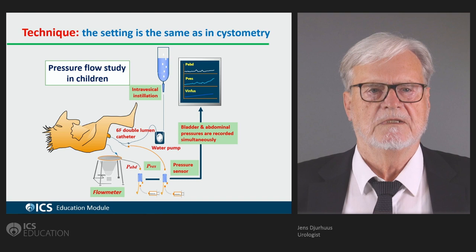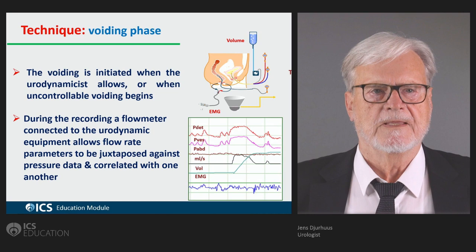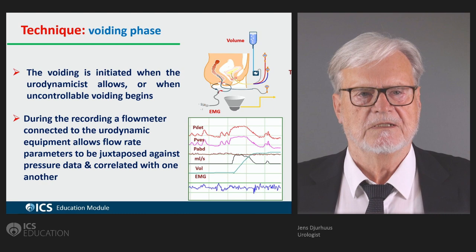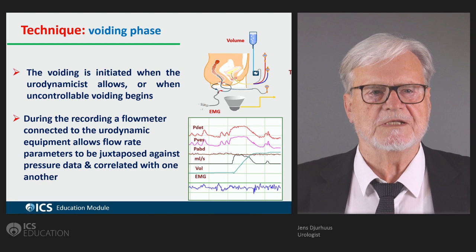Usually children are in the sitting position when doing such studies, just as with adults. The voiding is initiated when the urodynamicist allows it, when there is cooperation with the child, or when an uncontrollable voiding begins. During the recording, a flow meter is connected to the urodynamic equipment, which allows flow rate to be measured and the parameters to be extracted.